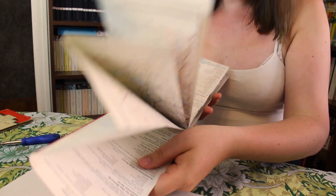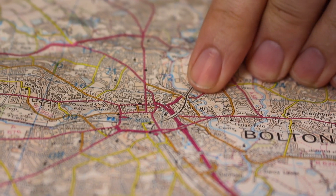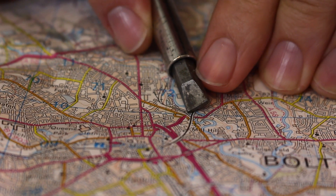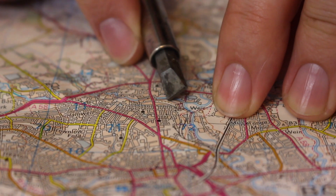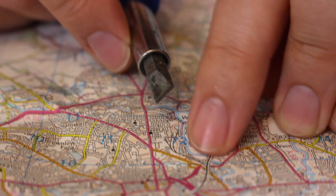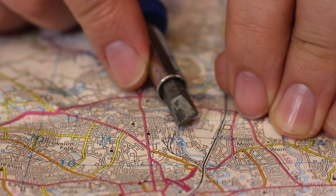Now we put this map to one side and we move up to the Landranger 1 to 50,000 series, which are probably more familiar. This particular copy says it's from 1983. However, I don't believe it's entirely accurate in terms of showing the railway at that date, because if we look here - 1983 revision - it's still showing a railway line coming here from the junction in Tongue Moor Viaduct, all the way up to here at Halliwell Goods Station. The railway beyond that is shown as disused at this point.